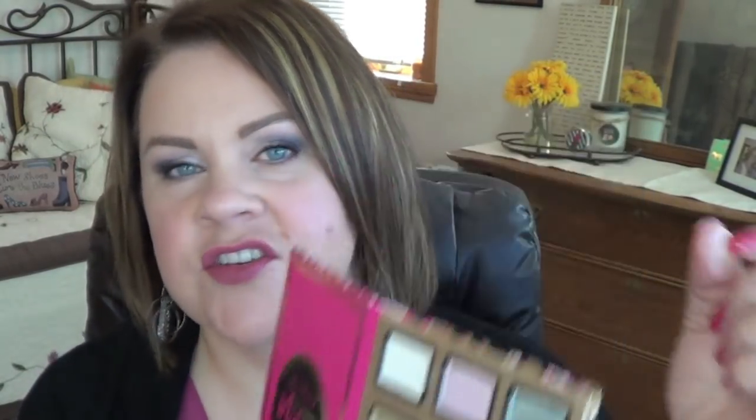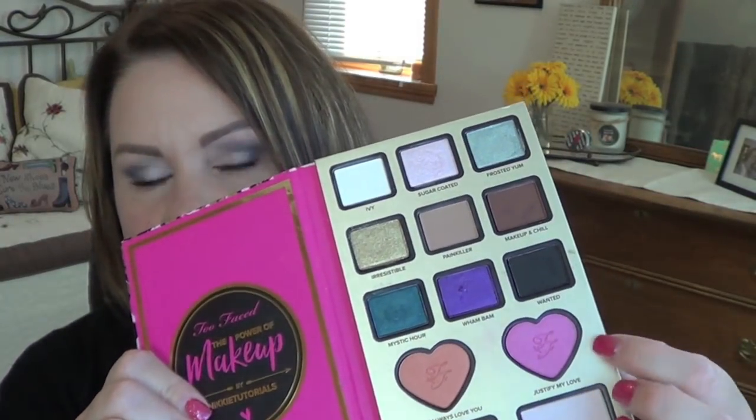For Look 2, I used Sugar Coated all over the lid, then Wanted — the black shade — just in the crease. I intended it to be a little more pronounced but ended up blending a bit too much. On the very edge of the crease I used the blush Justify My Love. I took that same black Wanted shade on a liner brush along my upper lash line, used Sephora black liner in my upper waterline, and Wanted beneath my lower lash line as well.